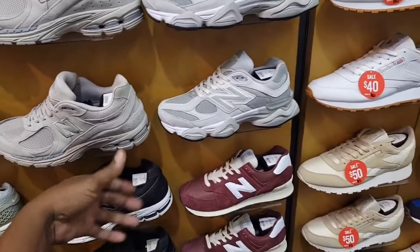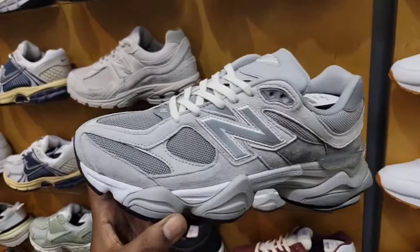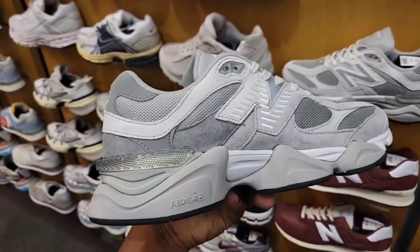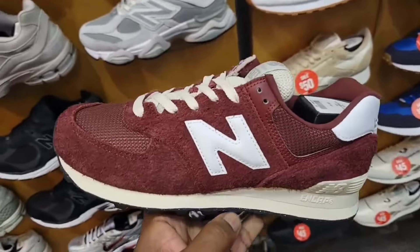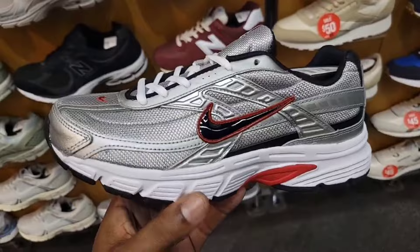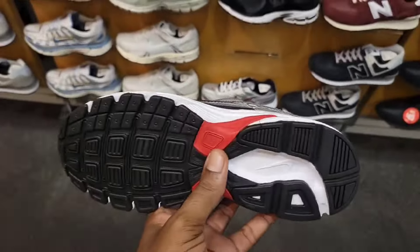I like these 2002Rs right here, pretty solid too. And then we got a newer colorway of the 9060 which I don't recall seeing just yet — this gray colorway with the 3M on the New Balance N right there. Still full retail. Maroon colorway with long hair suede on these New Balances here — not a bad colorway. Definitely seen this model a few times, I like this color combination.